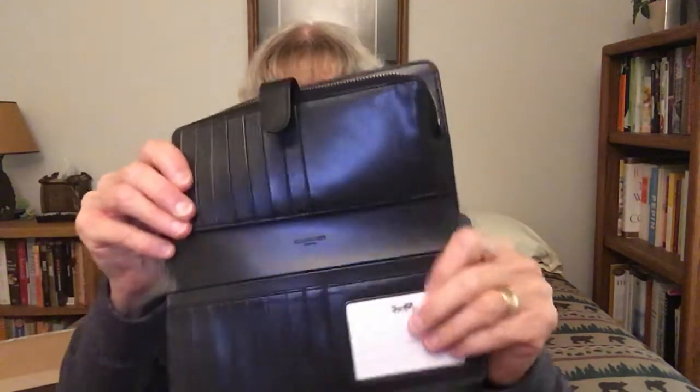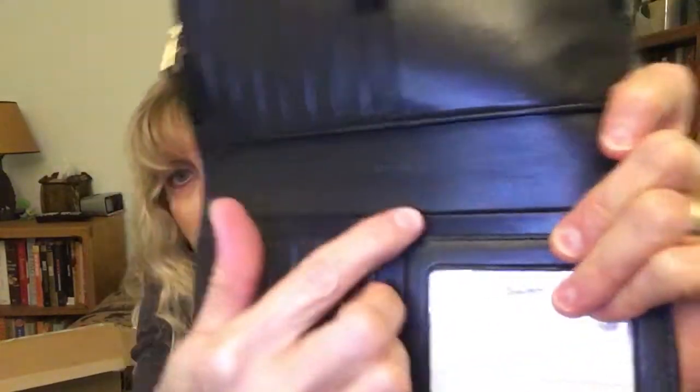The interior is leather and Coach is engraved on the inside. It has 15 credit card slots and a window for an ID such as your driver's license or a loyalty card you'd have to show to get into a building. I personally don't put my driver's license in the window — I keep it secured in the coin area because I want to be careful.